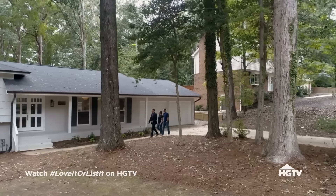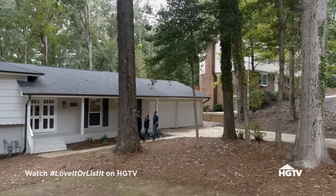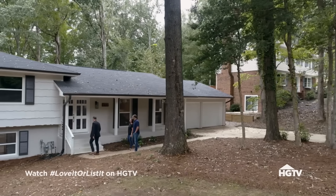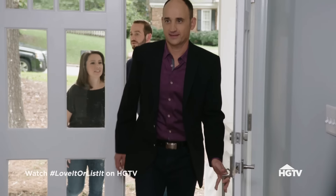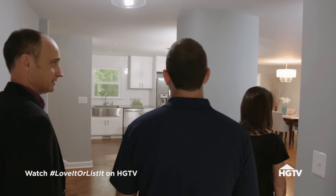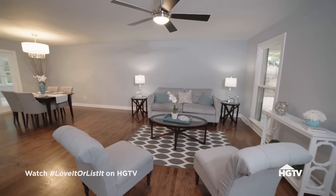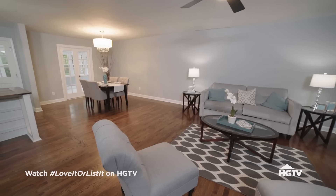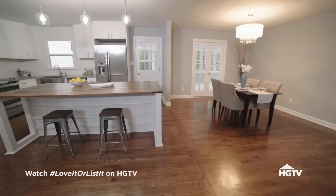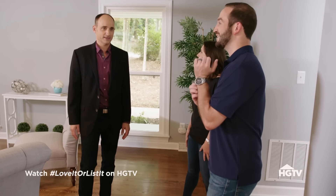David shows Nicky and Josh a house in their familiar neighborhood — very close to his work and closer to downtown. Walking in, they're immediately impressed. It's very open. You can see everything: an eat-in area, a family room, and the kitchen. There's no popcorn ceiling anywhere — none at all.